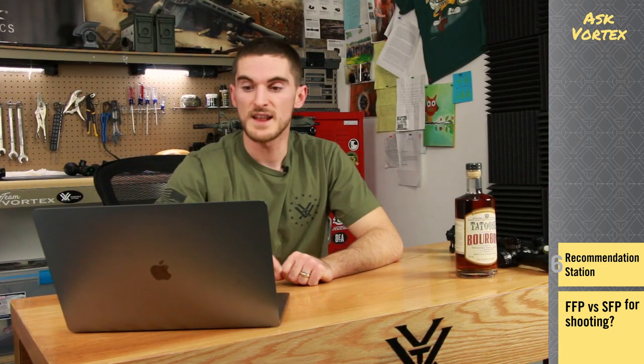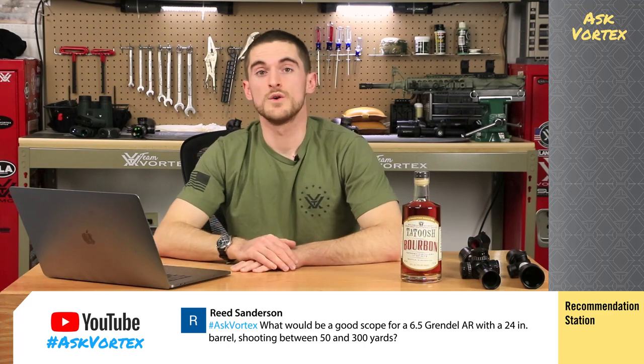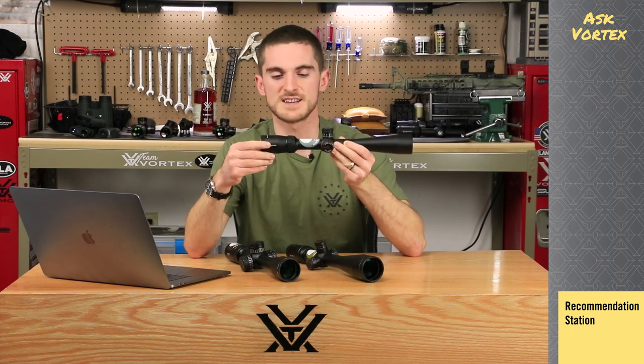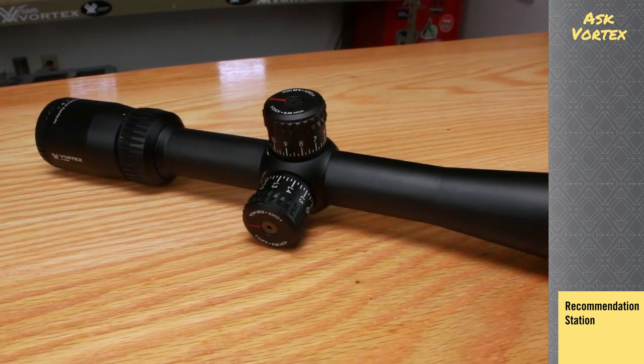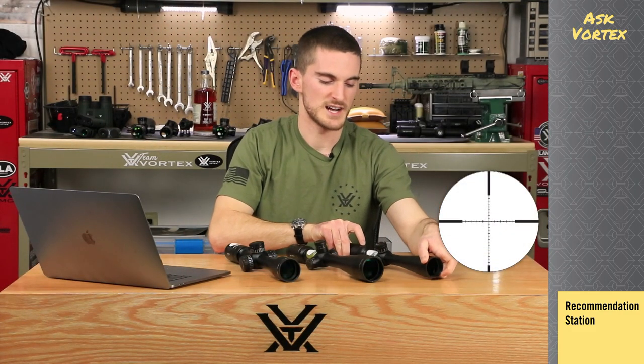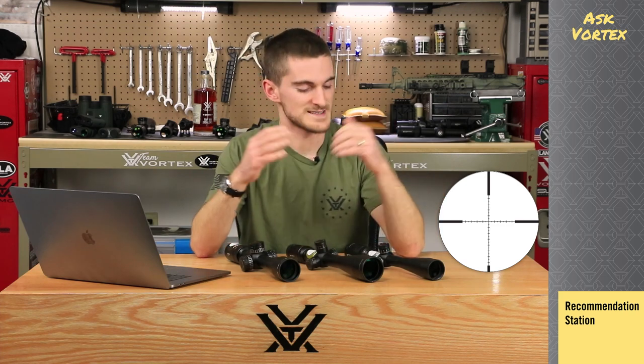Reed's second part of the question brings us into the recommendation station. He wants to know what is a good scope option for a 6.5 Grendel AR — and we've got a couple of those right here. Now a 6.5 Grendel AR is clearly a caliber and platform highly capable of some mid to long range distance shooting and very accurately. Depending on the features you feel are absolutely necessary and also depending on your budget, here are three great options. First off, you've got the Diamondback Tactical — a 4-to-12 or a 3-to-9x40. These are simple, have a very excellent optical system, high performing, with tall dialable turrets that track great, and a highly usable VMR1 MOA reticle with hash marks for holdovers and ranging targets. It comes in right around the $300 mark.